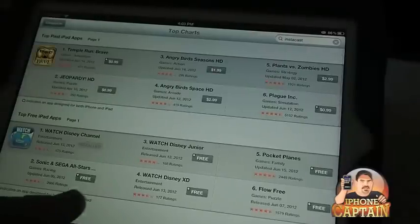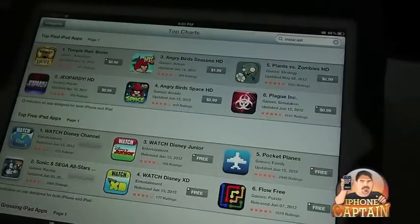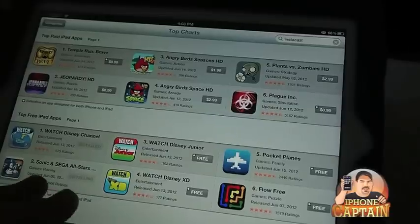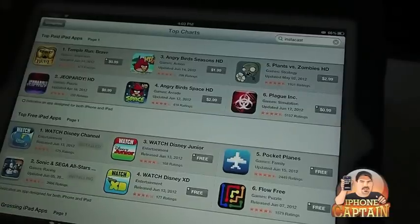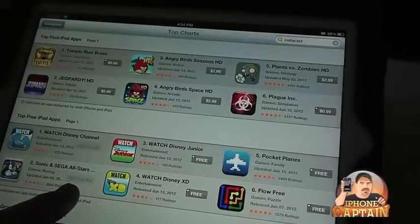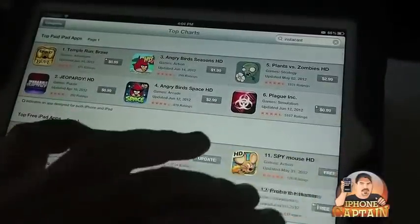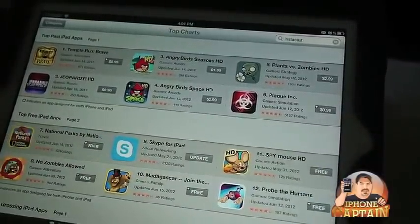When I select to download something free, you're going to notice that I don't have to tap in my password. The reason being is I have a tweak installed called Password Pilot — if you want that on your device, you need to download Password Pilot, it is free also. And you saw right there when I started installing Sonic and Sega All-Stars, it simply just started downloading and continued, leaving my window open.